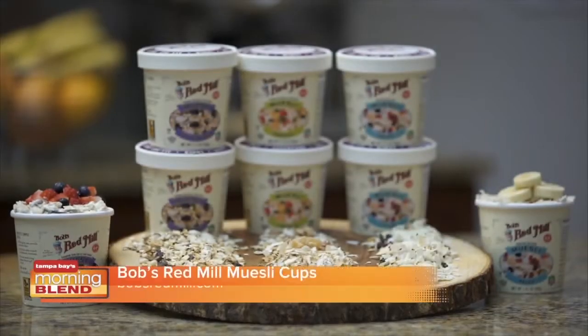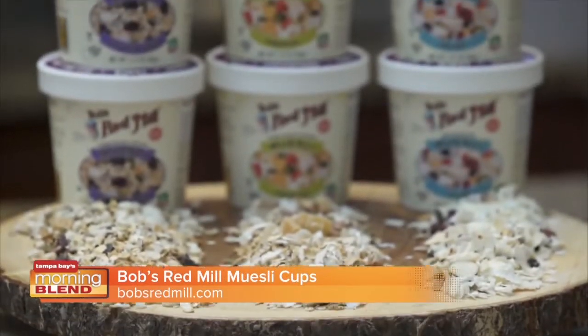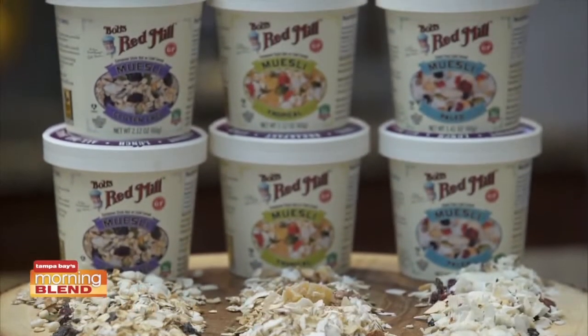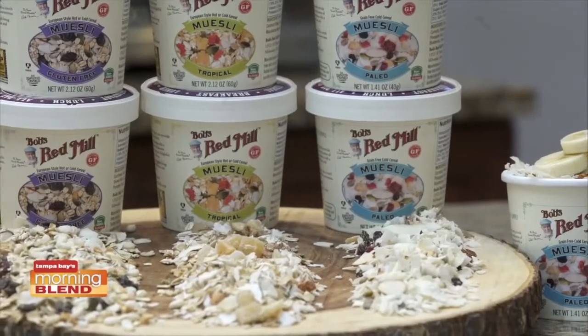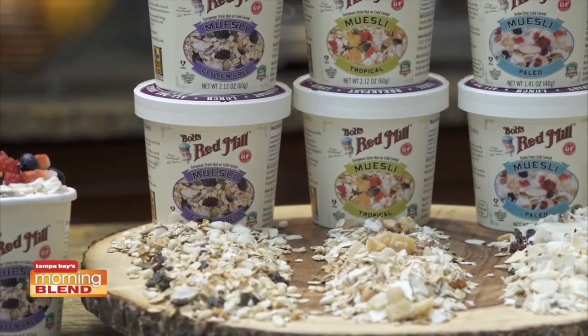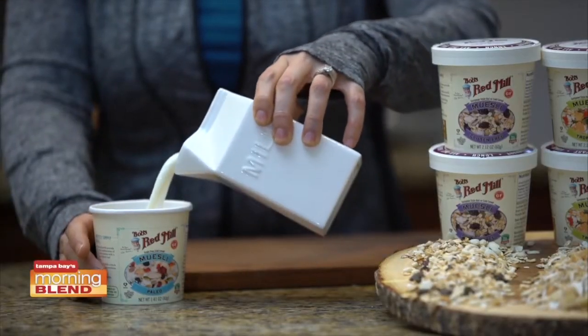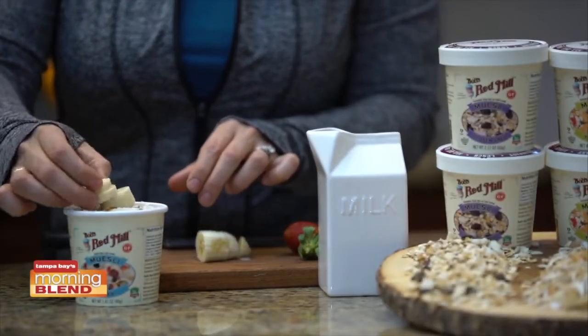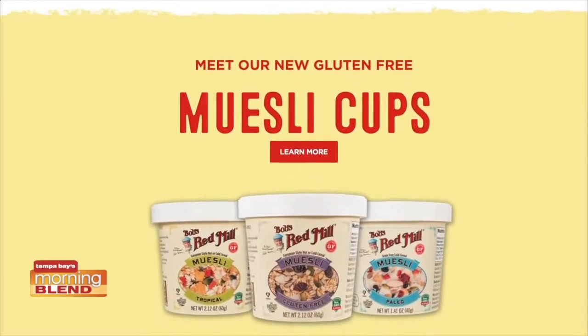A new, healthier you has to start with a nutritious breakfast. One of my favorites is Bob's Red Mill Muesli cups, made from whole grains, seeds, nuts, and dried fruit. They're a good source of fiber and protein and low in sugar. Perfectly portioned and portable, they're a no-brainer when I'm on the go. They can be served up in a variety of ways, simply by adding hot water or milk with yogurt or fresh fruit. Visit bobsredmill.com for more information.